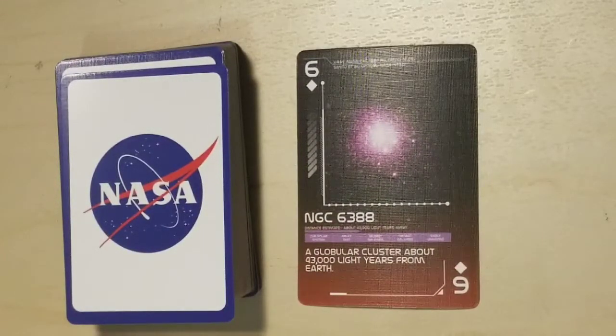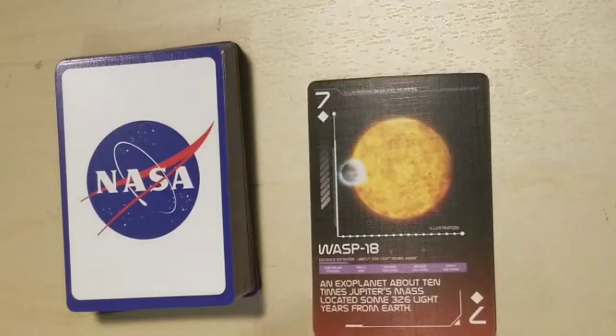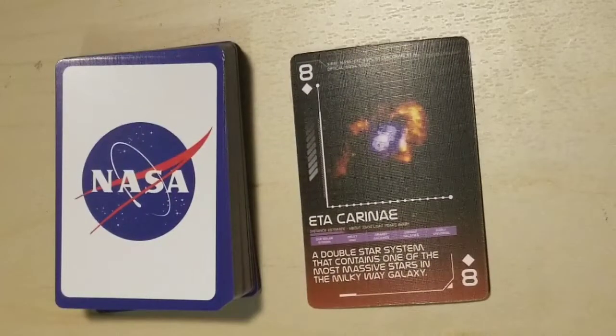NGC 6826, a planetary nebula located less than 5,000 light years from Earth. NGC 6388, a globular cluster about 43,000 light years from Earth. WASP-18, an exoplanet about 10 times Jupiter's mass located some 326 light years from Earth. NGC 6475, a double star system that contains one of the most massive stars in the Milky Way galaxy.